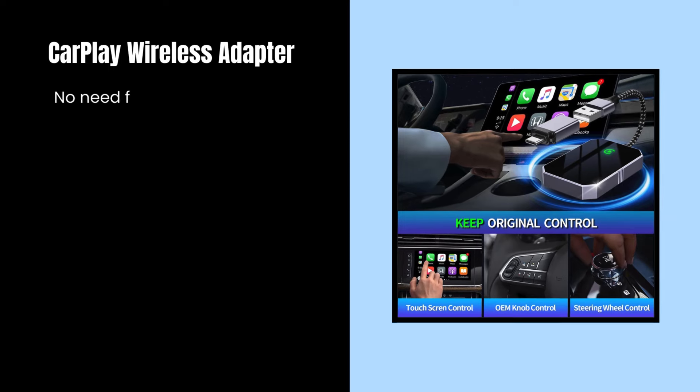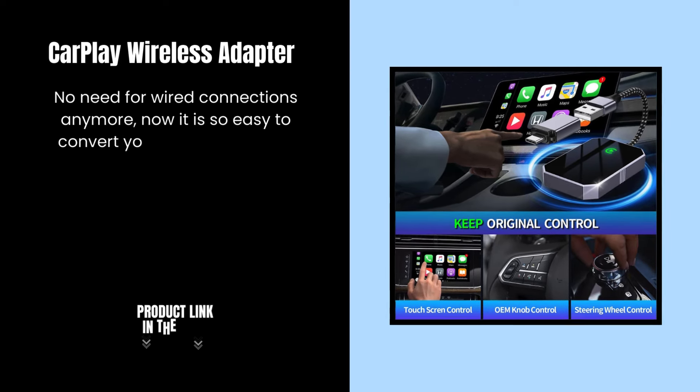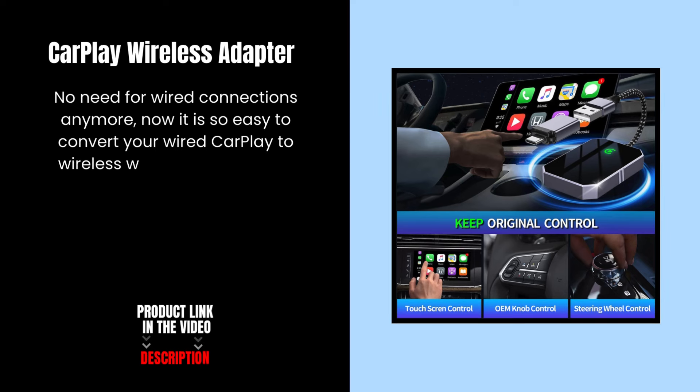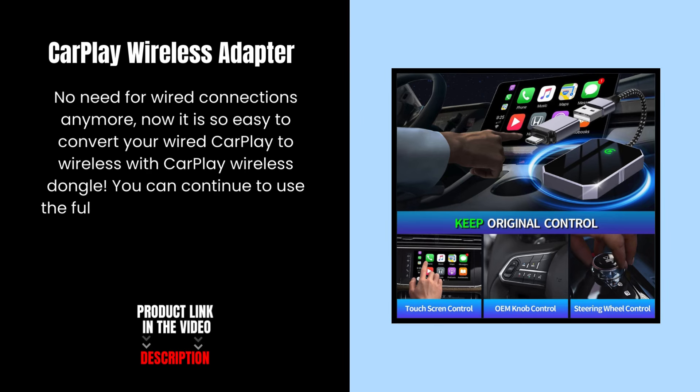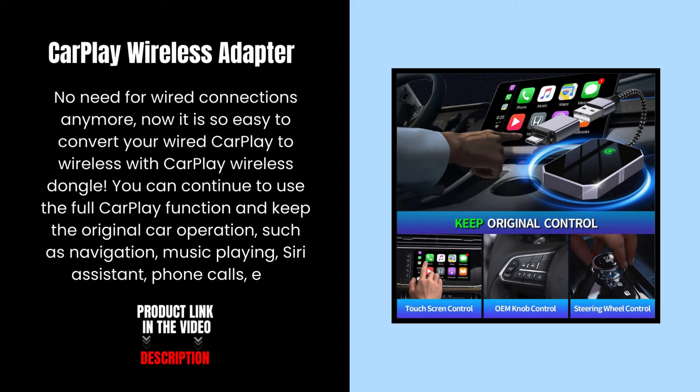CarPlay Wireless Adapter — no need for wired connections anymore. It is so easy to convert your wired CarPlay to wireless with the CarPlay Wireless dongle. You can continue to use the full CarPlay function and keep the original car operations, such as navigation, music playing, Siri assistant, phone calls, and more.